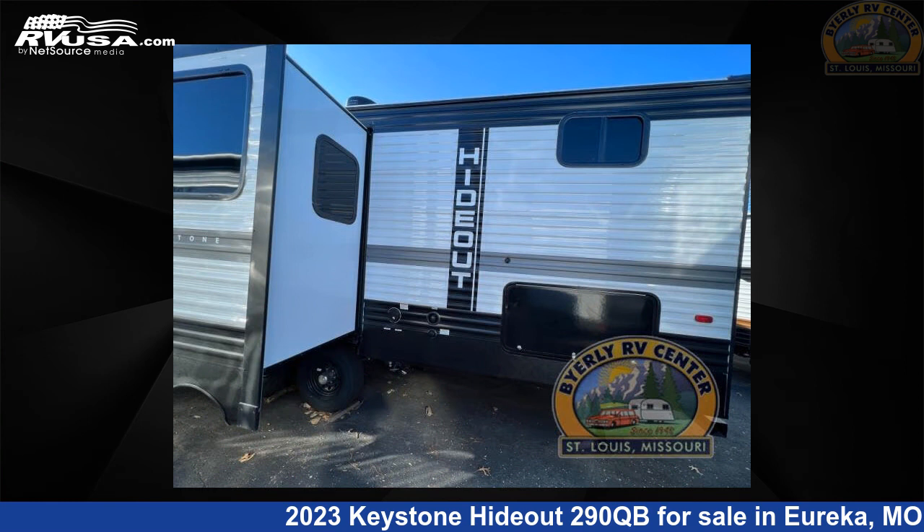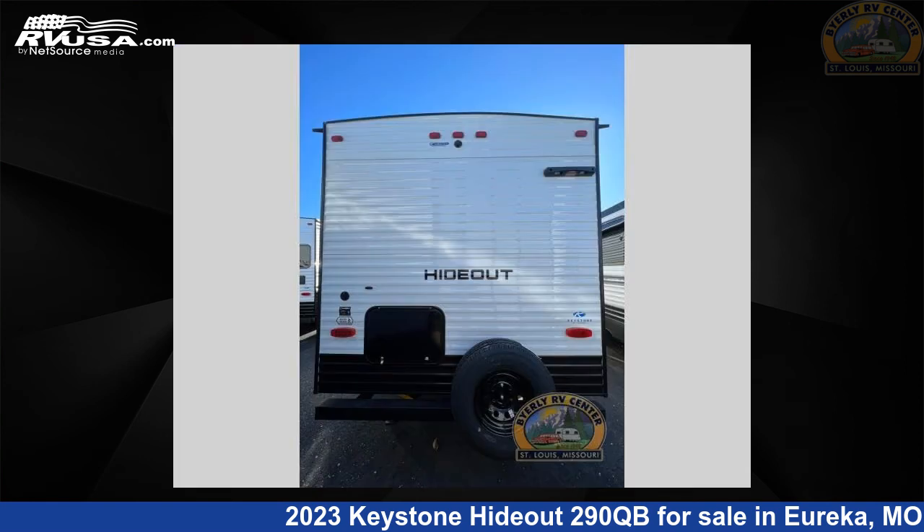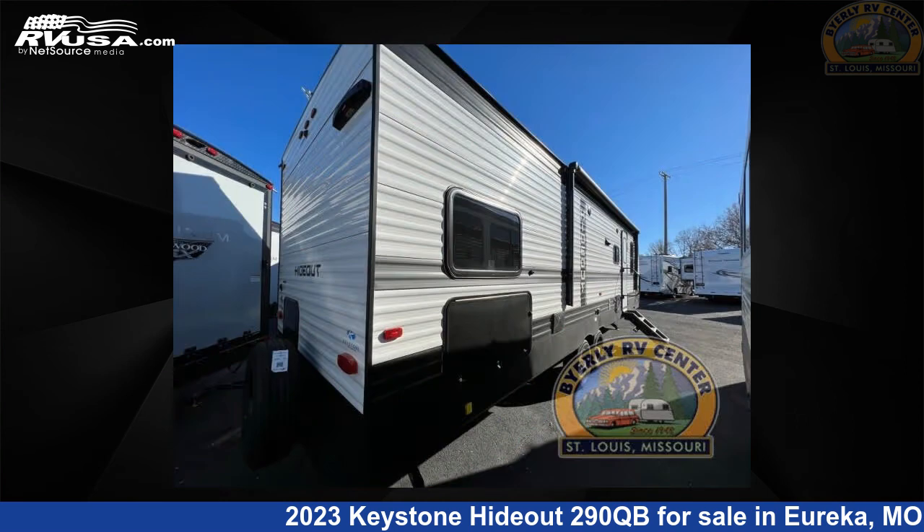The floor plan layout of this travel trailer features a bunkhouse and front bedroom. For more information and pricing on this unit, and to see all units available for sale by Byerly RV, visit rvusa.com.